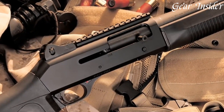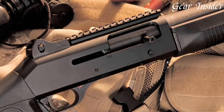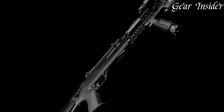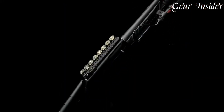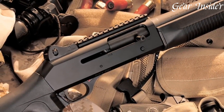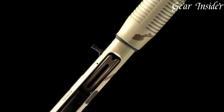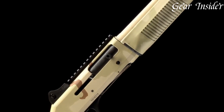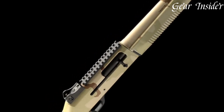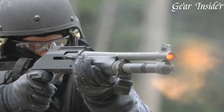The M4 features a durable and corrosion-resistant steel receiver, ensuring durability and longevity in the field. Its adjustable ghost ring sights provide rapid target acquisition, while the Picatinny rail allows for easy attachment of optics and accessories. Equipped with the innovative auto-regulating gas-operating ARGO system, the M4 reliably cycles a wide range of loads, including light target loads and heavy-duty buckshot.